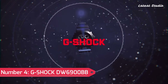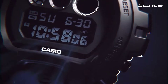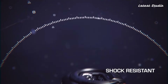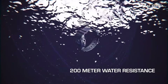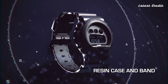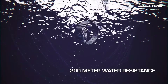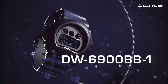Number 4: G-Shock DW6900BB. A model that combines solar charging, radio signal synchronization Multiband 6, and a new function connecting seamlessly to your smartphone. This shock-resistant timepiece features an LED backlight with day, date, and time display. Its professional appearance is complemented by comfort and style, making it a versatile accessory. Additional features include Multiband 6 atomic timekeeping, world time, daily alarm with snooze, and a range of color schemes to choose from.